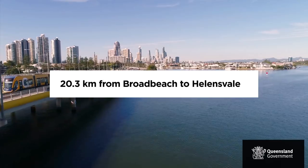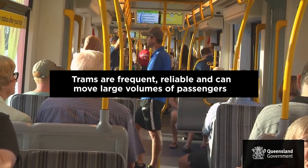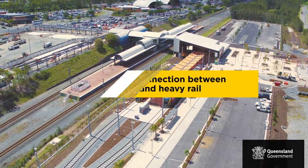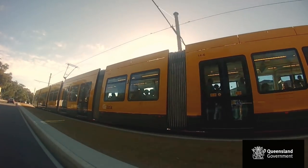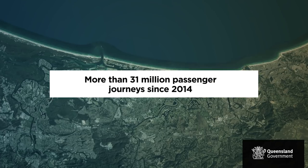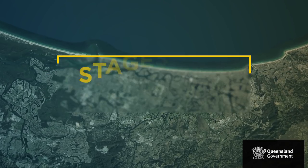The Gold Coast light rail system has 19 stations from Helensvale to Broadbeach, serviced by 18 G-Link trams. The light rail project is transforming the Gold Coast by providing a world-class public transport service that is safe, comfortable, reliable, and positioning the city for sustainable growth.